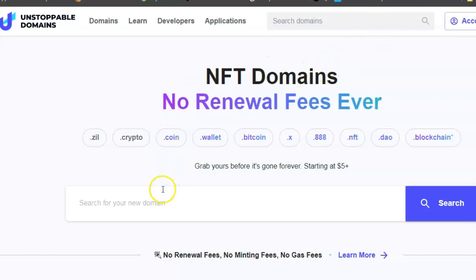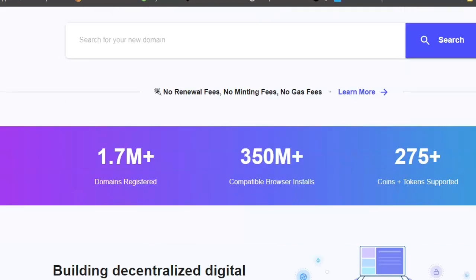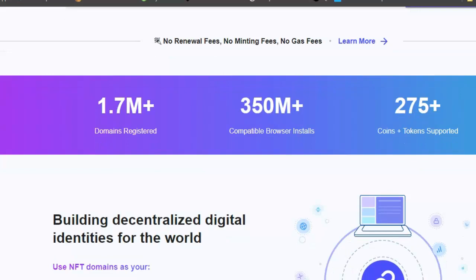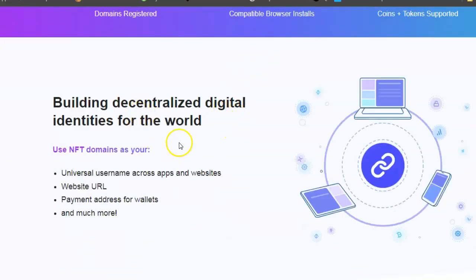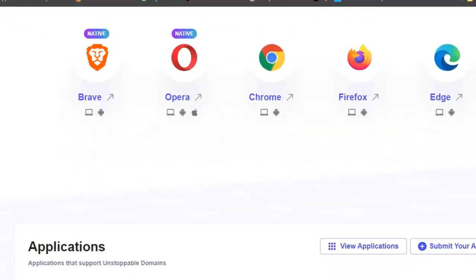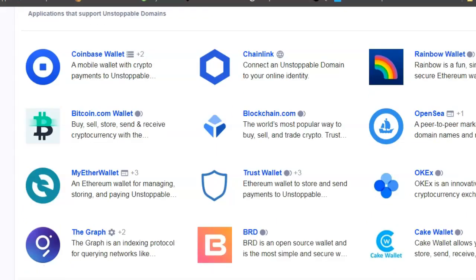I just bought one. Unstoppable Domains has 1.7 million domain names registered, 350 million compatible browser installs, and 275-plus coins and tokens supported. They're building decentralized digital identities - use NFT domains as your universal username across apps and websites, as a payment address for wallets, and much more. All the main browsers and apps support it, including Coinbase, Chainlink, Rainbow, and Daddy.